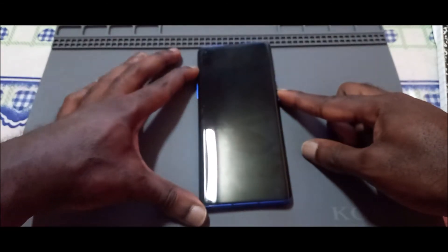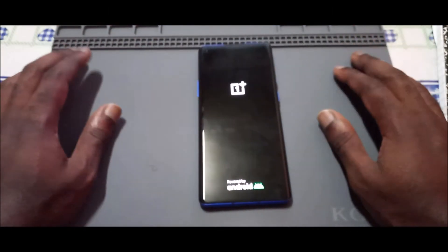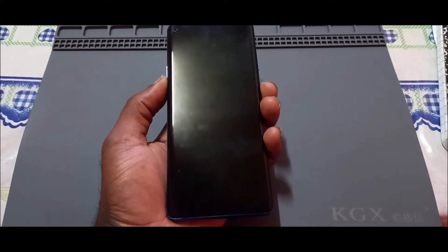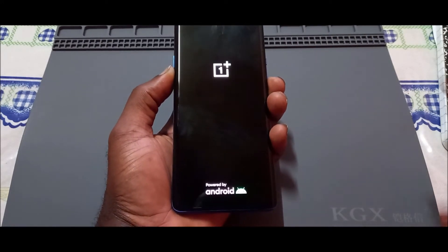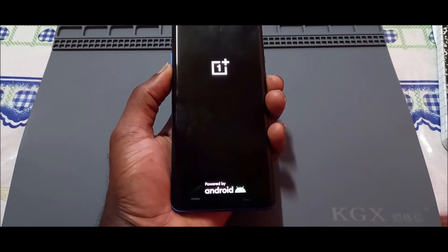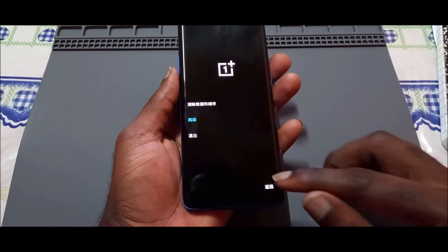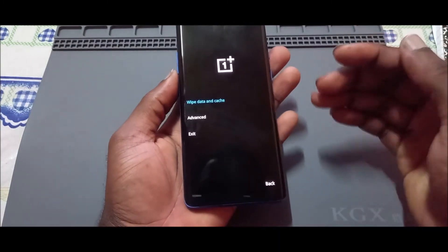Hey guys, if you have a OnePlus phone — whether the 8 Pro or any of the OnePlus phones — and you're stuck on the logo, you want to hold the volume down button and the power button together. Hold these buttons together and it will take you to this screen. You want to select English.